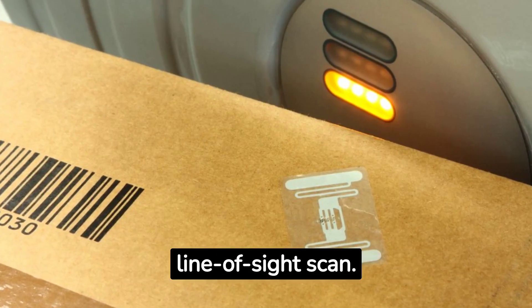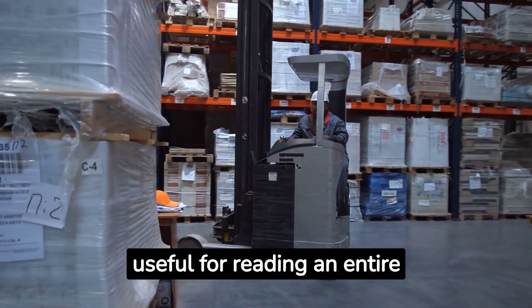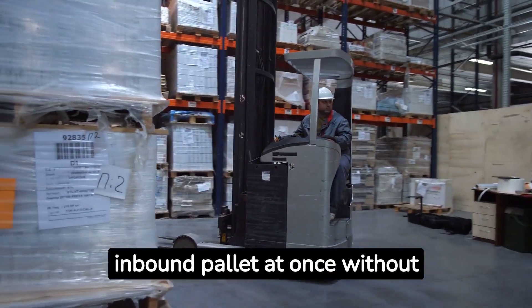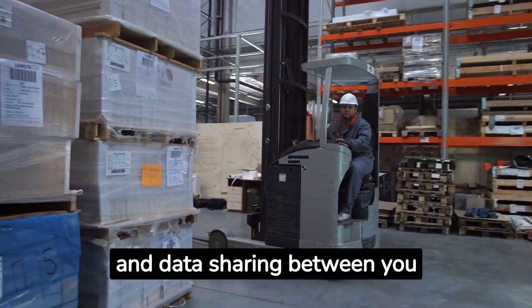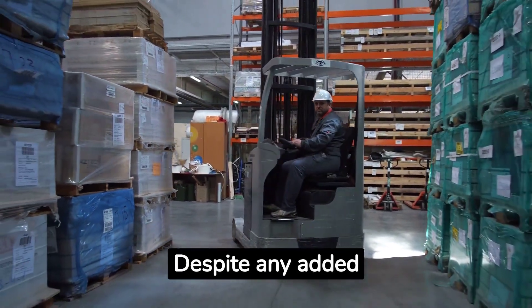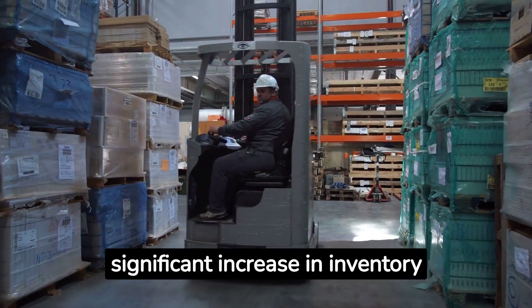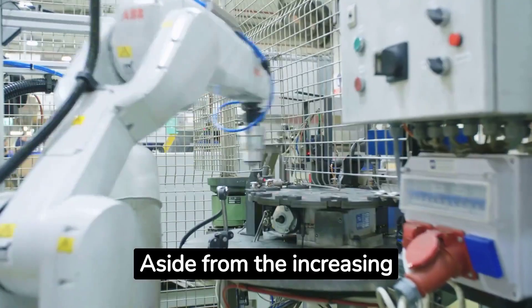RFID can be useful for reading an entire inbound pallet at once without having to scan each carton. However, it requires compatible systems and data sharing between you and your customer. Despite any added complexity, businesses see a significant increase in inventory accuracy when using RFID.